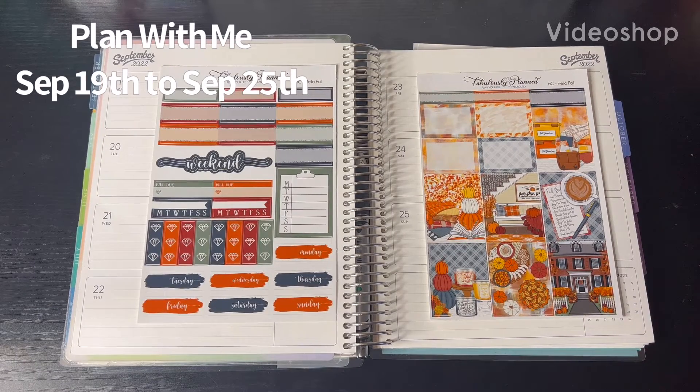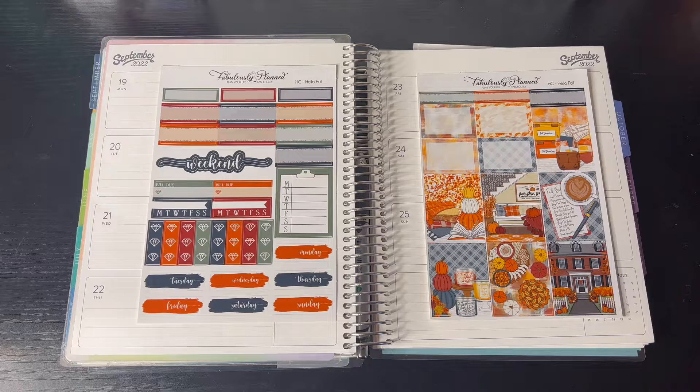Hello, this is Crystal — Crystal Tree Plans. Welcome back to my channel. If you're new, thank you so much for joining. I'm so glad you're here. Today I'm doing my weekly plan with me for the week of September 19th through the 25th.